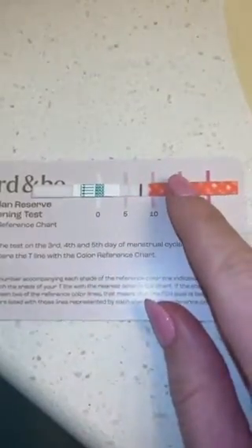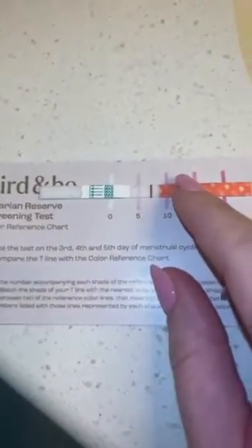My timer just went off, so this is done. It comes with a color reference chart, so we are going to put this underneath and see where we're at. This is the control line, this is the test line. Looking at it, I think that mine is right around five.